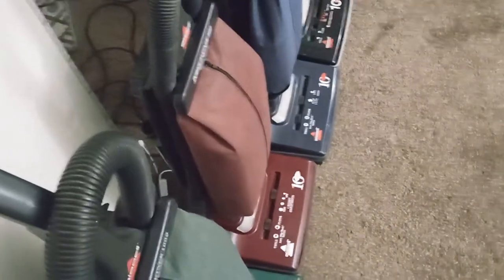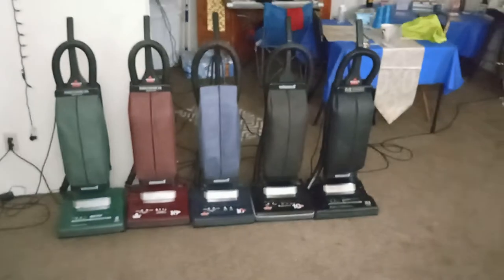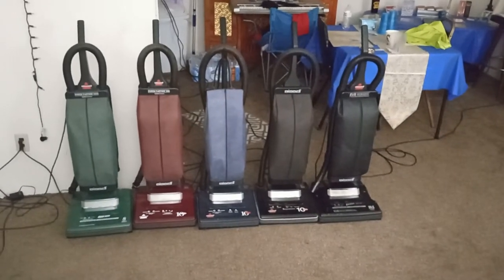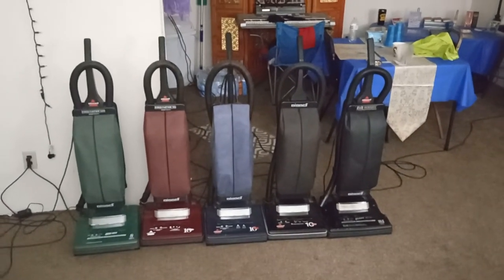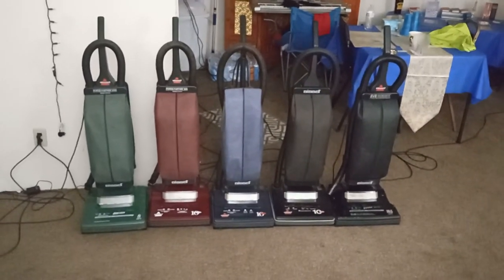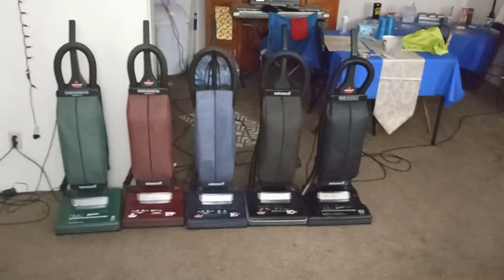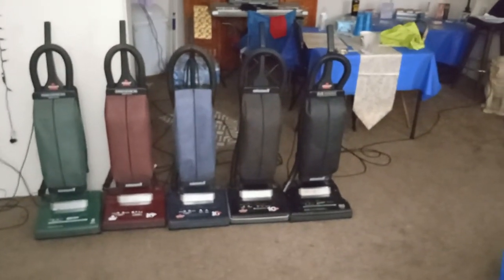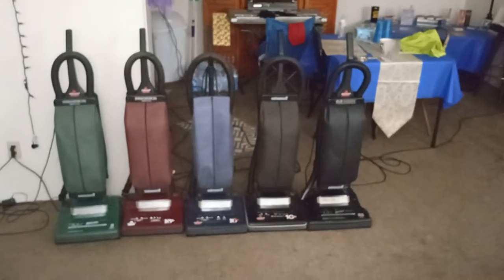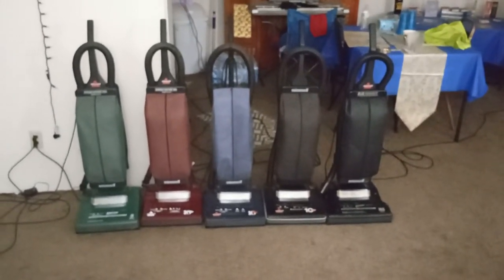As you can see, they all work and they all have headlights. You can find these Bissells anywhere from 1997 to about 2003 in places like Alco, Walmart, Big Lots, Kmart, Target, and Best Buy — just places like that.